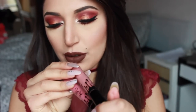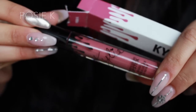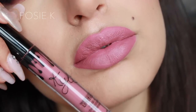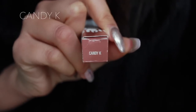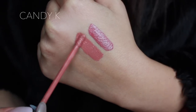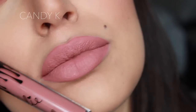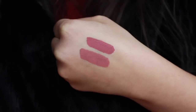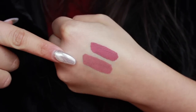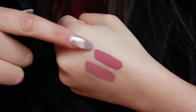Ho preso anche due tinte labbra: Candy K e Pose K. Pose K è un colore nude rosato, molto molto bello. Candy K invece è più sul beige, ha del rosa all'interno ma è più nude, più color carne rispetto a Pose K. Eccole da asciutte — questo è più rosato, mentre questo è più beigiollino. Due nude davvero bellissimi per tutti i giorni.